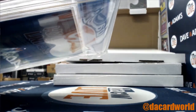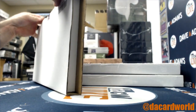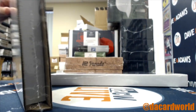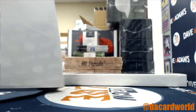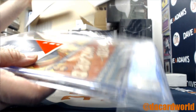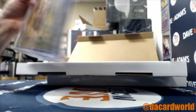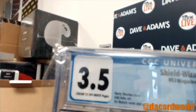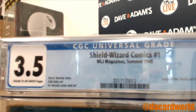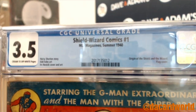Sounds good — a couple more comics to do. Box 39 of 100: I got a 3.5, cream to off-white pages. Shield Wizard Comics number one, MLJ. And I'm going to have a 9.4 review change — this is Pep Jones Magazine, summer of 1940, origin of the Shield and the Wizard, with the flag cover.